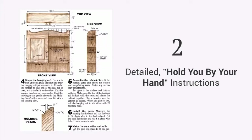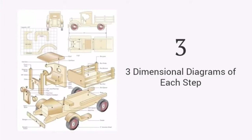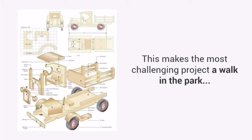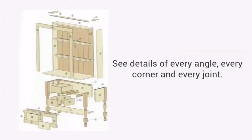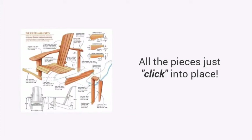Detailed, hold-you-by-the-hand instructions that guide you from start to finish, so you'll never be left guessing on what to do next. Three-dimensional diagrams of each step, including the finished project and exploded views, so no detail is left out. This makes the most challenging project a walk in the park. High-quality photos or videos — these are important visual elements that walk you through a project step by step. See details of every angle, every corner, and every joint. When details are this clear, your project builds itself. All the pieces just click into place.